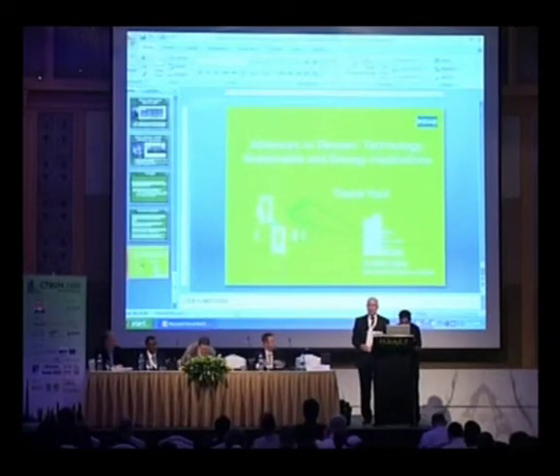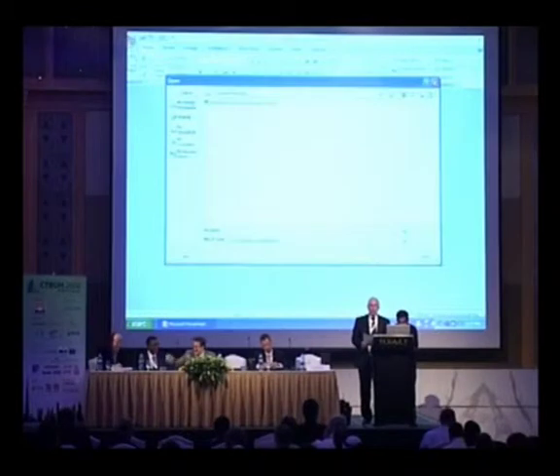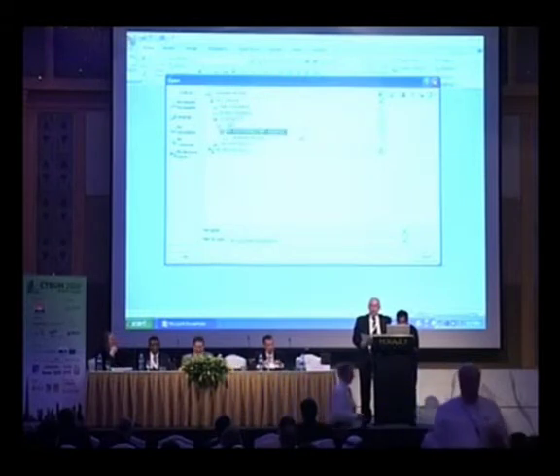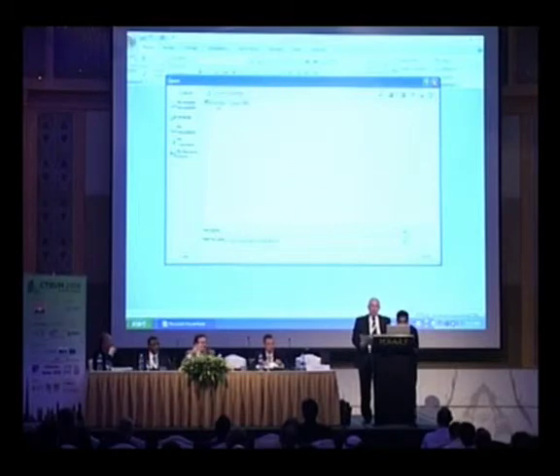Our next speaker is Lester Partridge from AECOM. Lester directs research and development in the Australian part of the company and has a career mapped out in passive and low energy building design. Would you please welcome Lester Partridge.